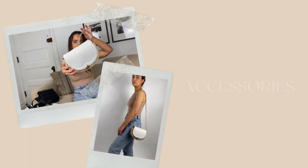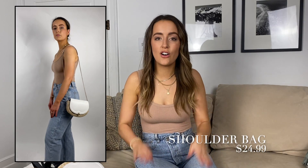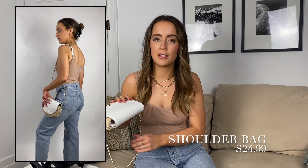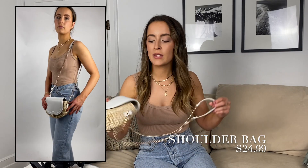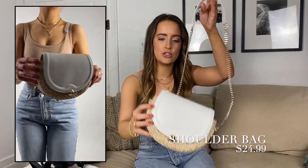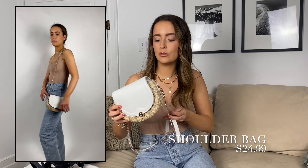My last portion of today's haul is accessories — I've never done accessories before in these hauls so it's exciting to do something a little bit new. First up is this wicker bag with leather details — so so cute. The strap is not adjustable but it does hit perfectly right on the hip. I think it's really cute and affordable, great for summer.